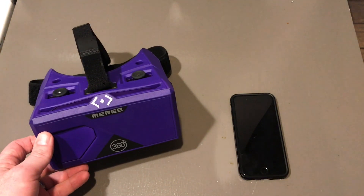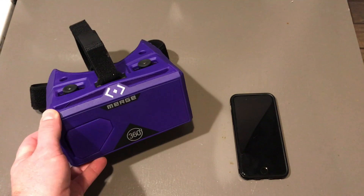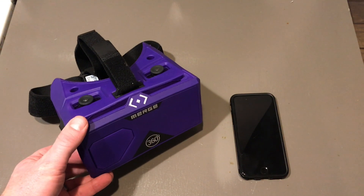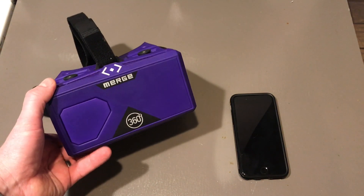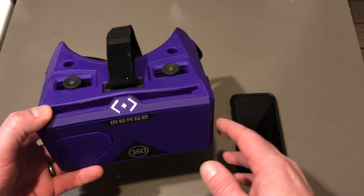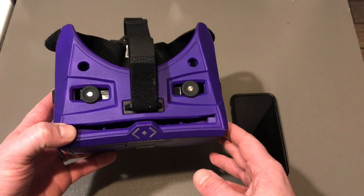I'm going to explain why I chose these and how to use them, because there are a lot of misconceptions right now about VR headsets and their usefulness. I think until you own them, you don't really get it. The ones I'm going to show you are Merge headsets — the Merge 360. They're available on Amazon and I'll put a link on my blog so you can get the exact same ones if you want.